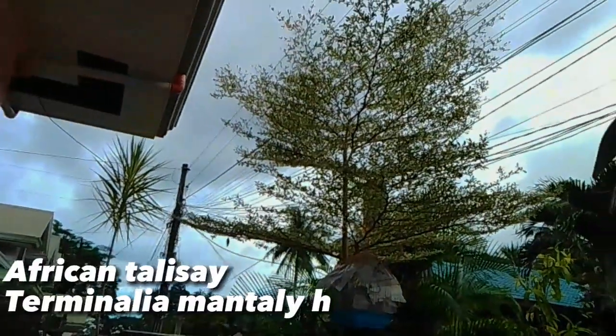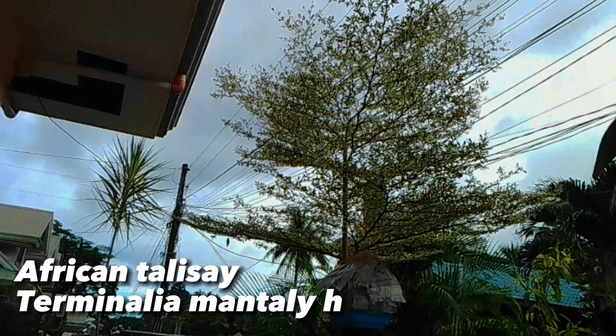This is an African talisai. It is scientifically named as Terminalia mantali. It is characterized by its natural ability to form layers of beautiful leaves as it grows.